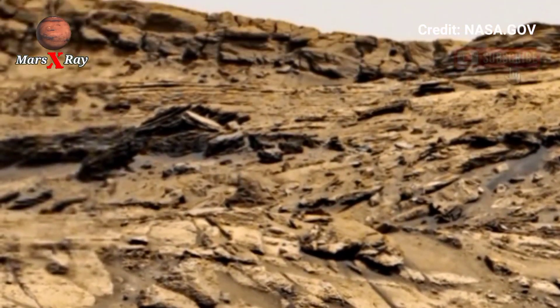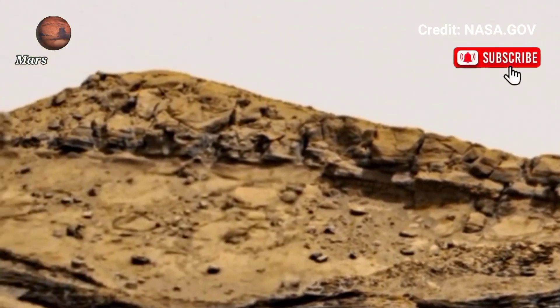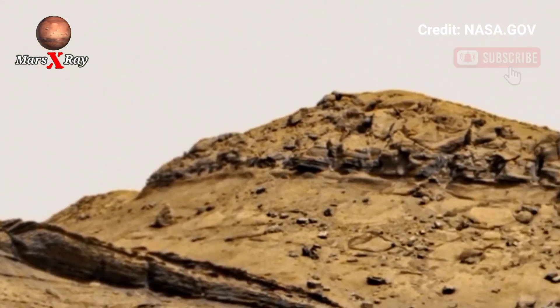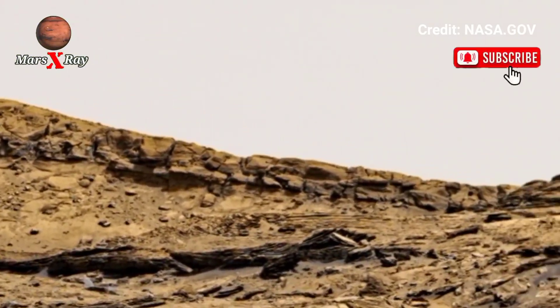This incredible footage provides valuable insight into Mars' climate and history, helping scientists understand how planets evolve over time. As we explore deeper, the dream of one day setting foot on Mars feels closer than ever.